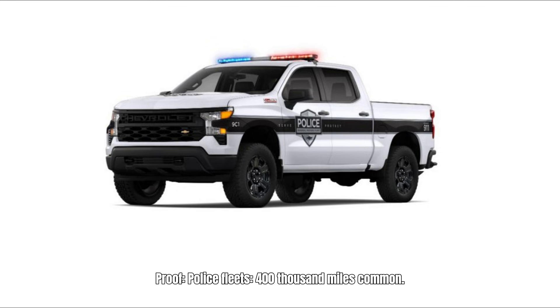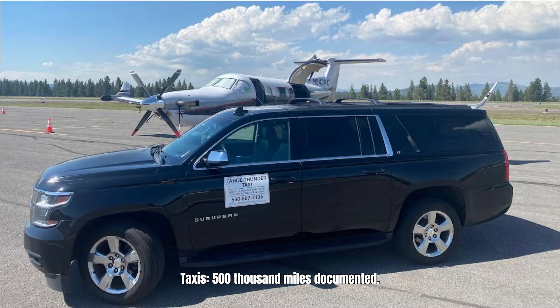Proof: police fleets see 400,000 miles commonly; utility companies average 350,000 miles; taxis have documented 500,000 miles. The block isn't the weak point — never was.